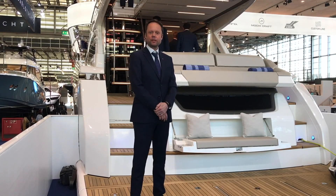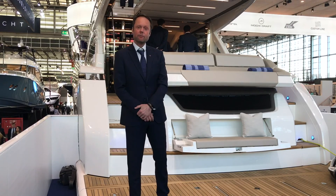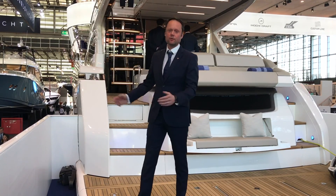Welcome to the Dusseldorf Boat Show 2017. My name is Andrew Pope, I'm the Head of Design at Fairline. I'd like to take a few moments to talk you through some of the new features and innovations on our brand new Squadron 53.